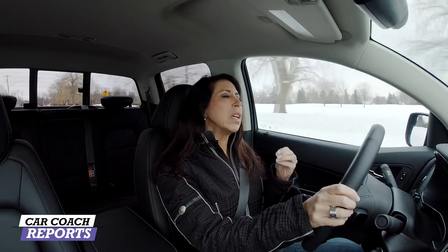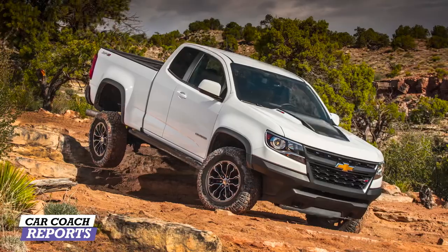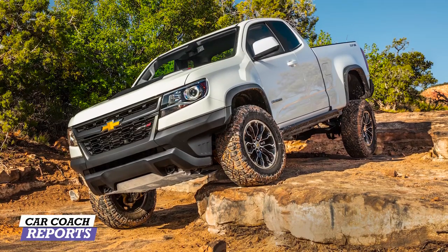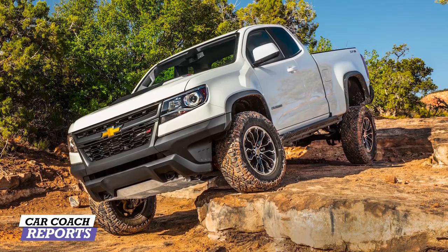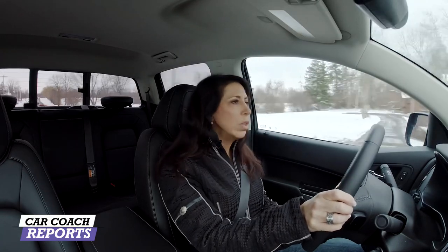I'm excited about the fact that this truck looks so good, because sometimes you get these trucks and you're like, yeah, they look okay, they look dated. This vehicle doesn't look dated. This vehicle looks capable, powerful, and strong. Having to drive it six hours made me think about what it would be like to own this vehicle.